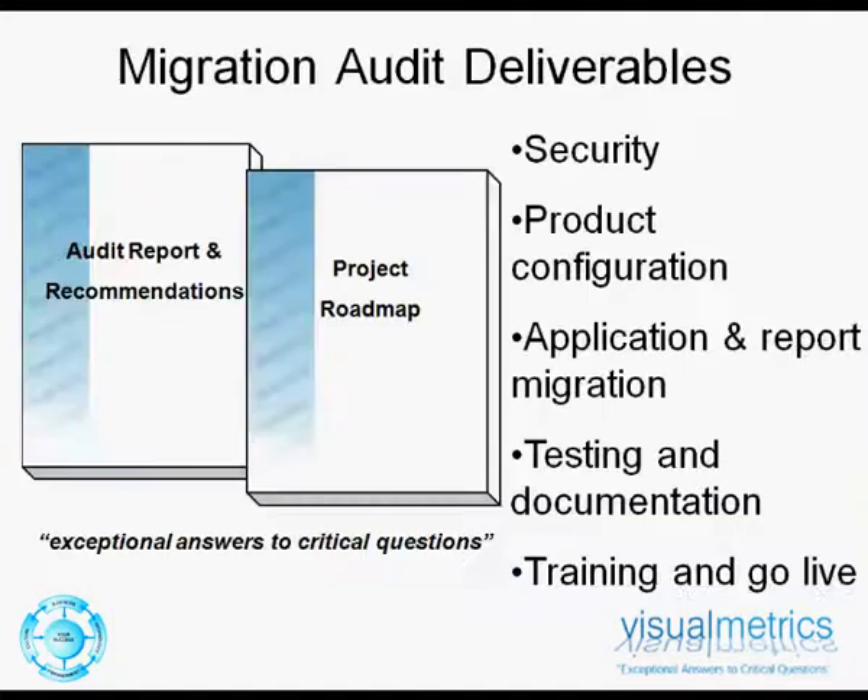The deliverables from the migration audit are primarily an audit report with recommendations and a project roadmap. These focus on such aspects as metadata migration, user class security, product configuration, functional reporting enhancements, migration of reports to later versions, and obsolescence of old reports.